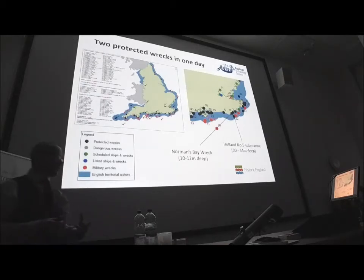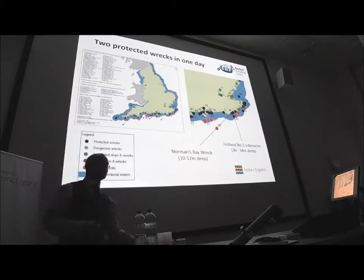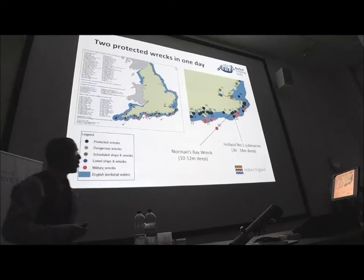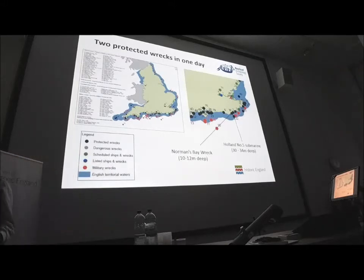They're very different experiences, and there are many people in the room who have done these with us. The Holland 5 submarine is an intact submarine, sitting bulk upright in 30 to 34 metres of water depending on the tide, in visibility that is normally pretty good — normally 4, 5, 6, sometimes 8 metres. The Normans Bay wreck is a completely different animal. It's quite shallow, 10 to 12 metres. It's a dispersed sight of cannon on the seabed, over about 50 metres long, 10 metres wide.